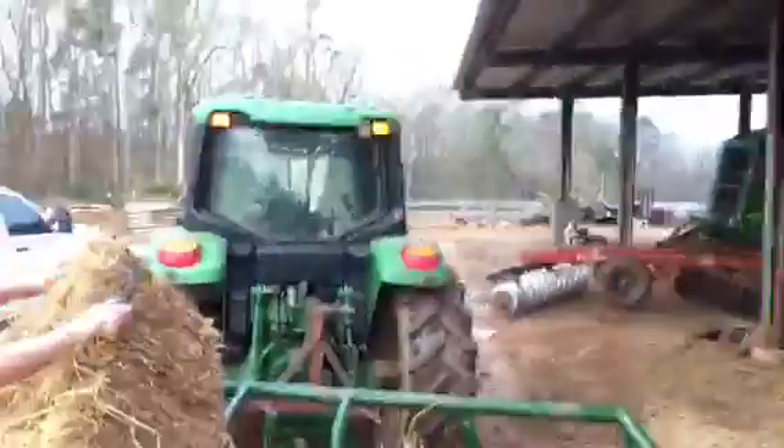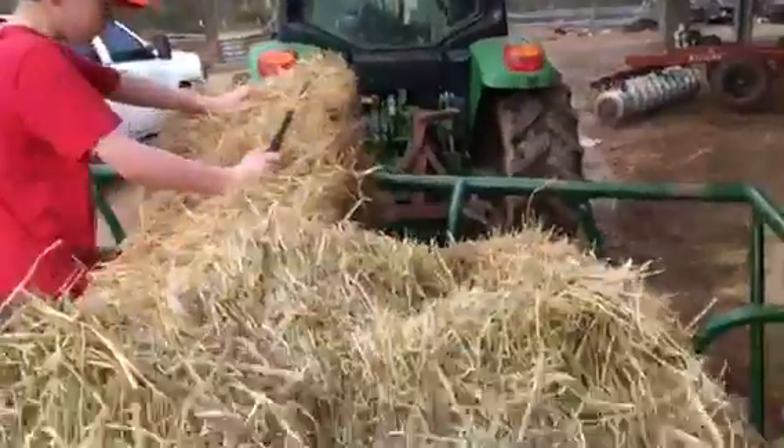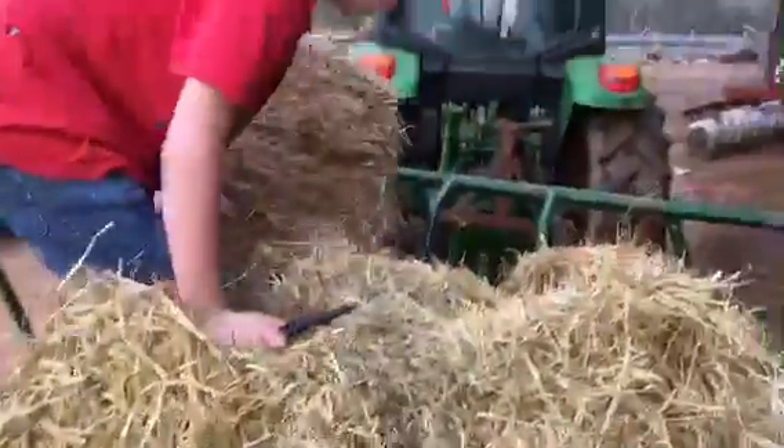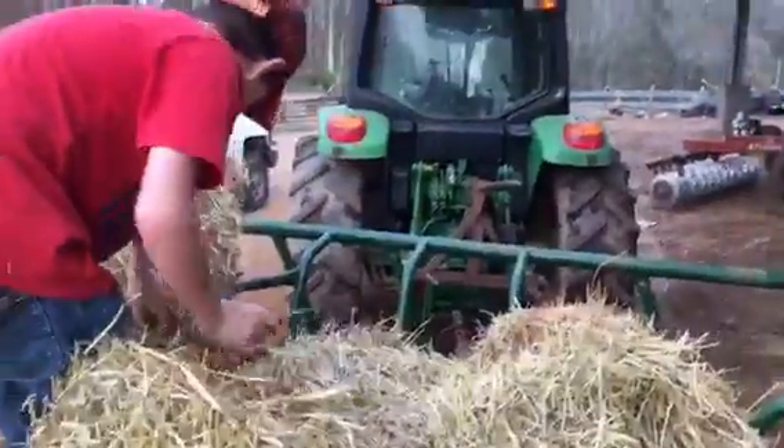Now we are in the hay trailer separating all these and spreading them out. We have little steps right here so we can actually put them in because we're short. I think we put like eight in here or something like that. We just finished putting out those hay trailers.